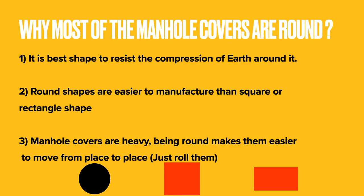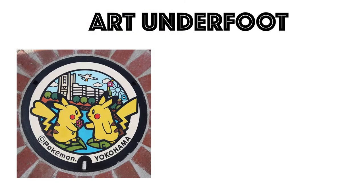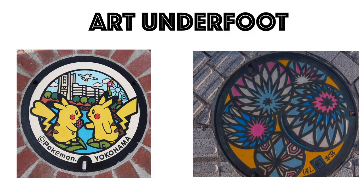The best manhole cover designs can be found in Japan. A spot of beauty can be found literally underfoot in Japan — these are Japan's artistic manhole covers with colorful designs.